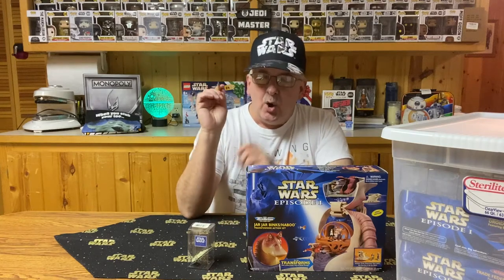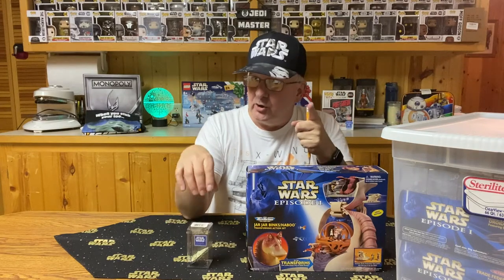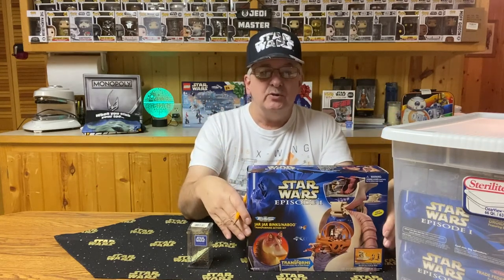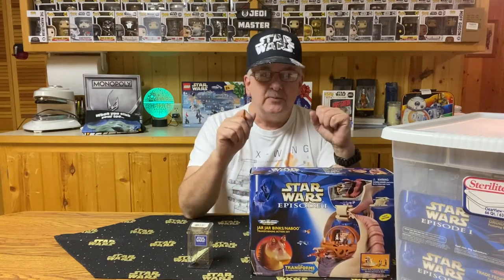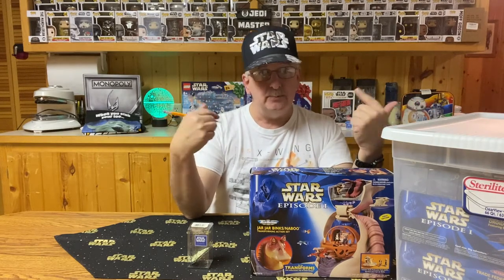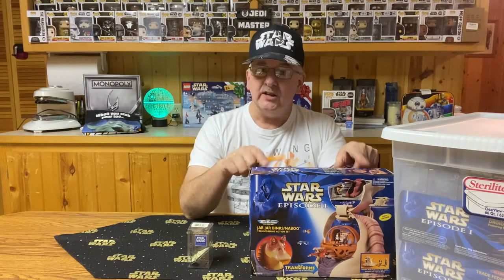Hello there! When you were a young Padawan, would you have liked to have had starships hanging from your windows in your room? Did you know you could have? Did you know that Gloob, the maker of Micro Machines, produced a series of ships and vehicles titled Action Fleet for The Phantom Menace, Episode 1. Welcome to Unboxed in the Boxes, my Star Wars collection. This is Episode 67, the Episode 1 Action Fleet and Applause Danglers.